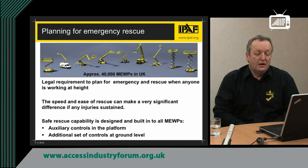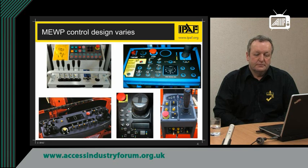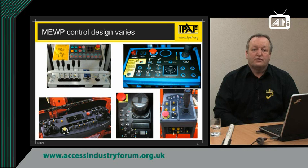With this in mind, safe rescue capability is designed and built into all MEWPs. It is a requirement of all manufacturers in the design standards that they have to build in auxiliary controls in the platform and they have to have additional controls on the ground to be able to effect a rescue. The different MEWPs have different control panels and different design features, so it is important that you are aware of the control panels and the designs when using the machine.